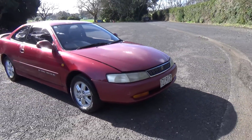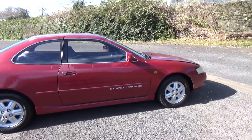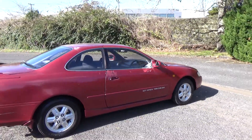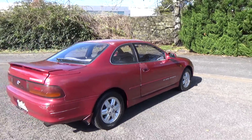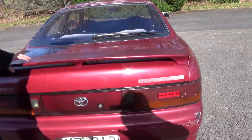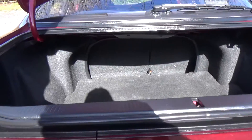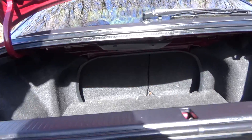This is a 1999 Toyota Levin GT Apex, twin cam sports coupe. Very popular cars. In the wine red colour, it's got the factory rear spoiler. GT Apex means it has the 4AGE engine — high performance — with plenty of boot space and the rear seats fall down.